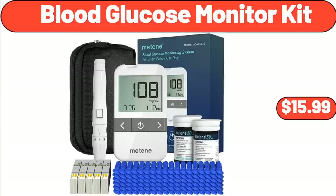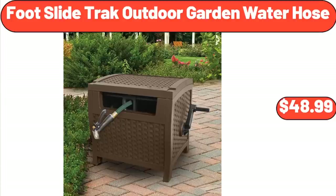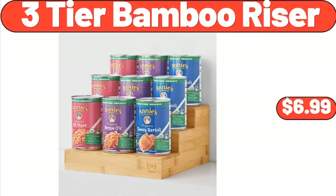Blood Glucose Monitor Kit, $15.99. Foot Slide Track Outdoor Garden Water Hose, $48.99. 3-Tier Bamboo Riser, $6.99.